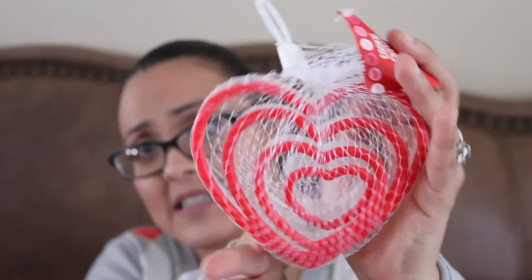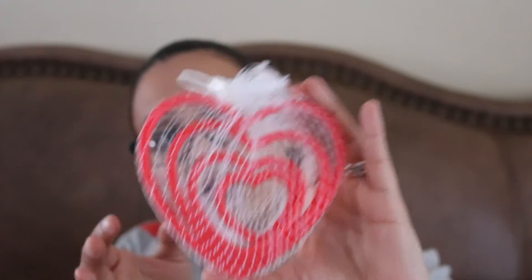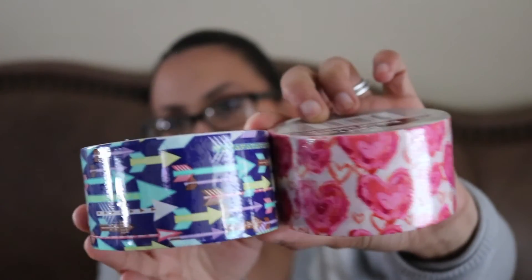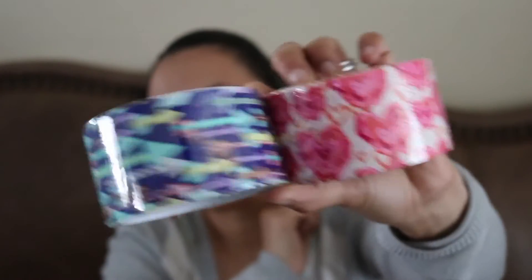Then I picked up this because my older daughter is into baking, and I figured I'd put this in her Valentine's Day theme basket — there are really cute cookie cutters in different heart shapes. Okay I'm back, sorry I had to pick up my son from the bus stop. To finish off my haul I have these two duct tapes — they were the new ones, Valentine's Day themed. They had other ones but I liked the arrows and the hearts, so those are the two I picked.